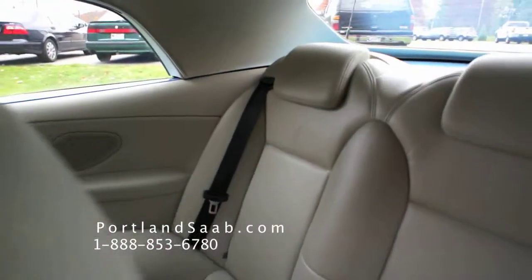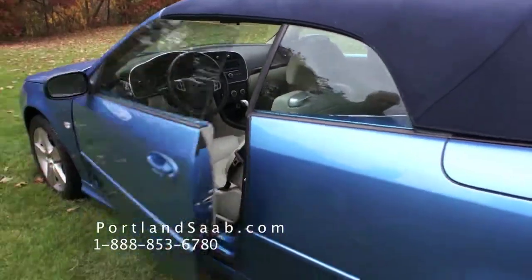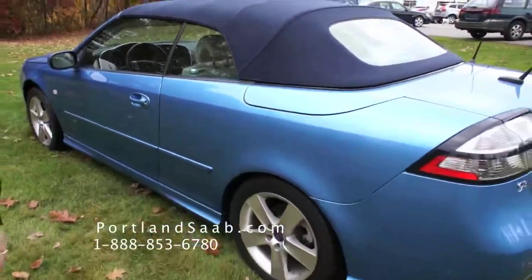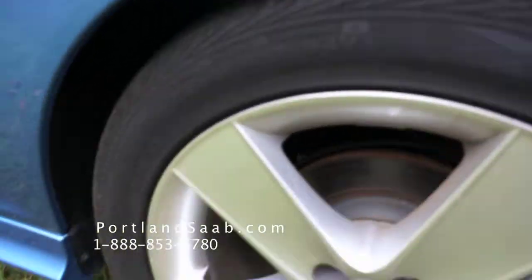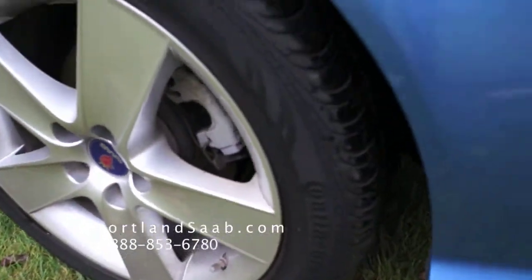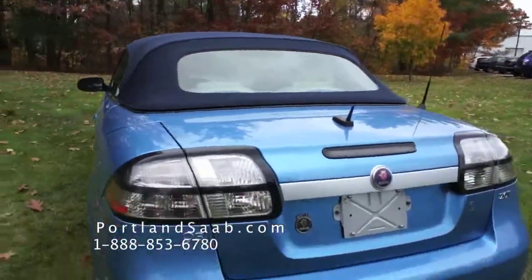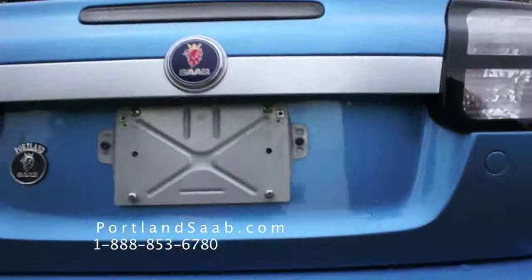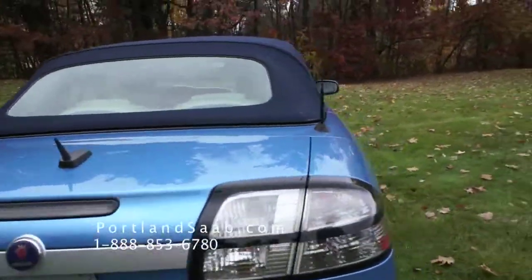OnStar is great for safety — if anything is stolen or anything happens, OnStar will take care of it and track it down for you. As we go around the car, you can see that the alloy wheels are very sporty. In the rear, you also have rear sensors, so when you're backing up it'll tell you how close you are to something. That's something the whole family could utilize — we find it to be very useful and practical.